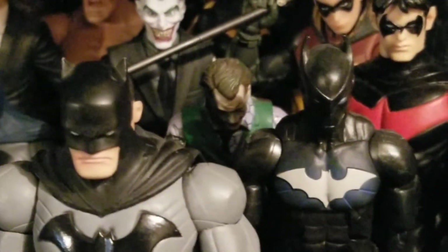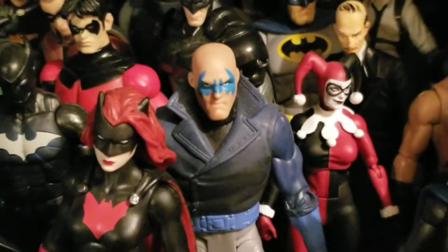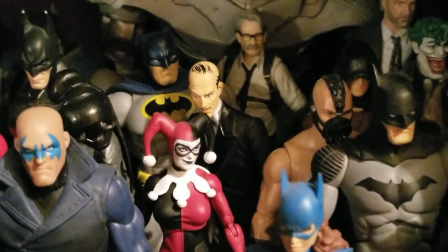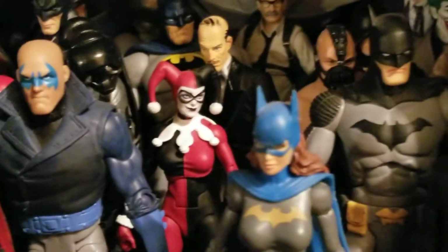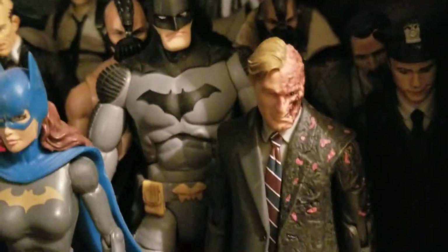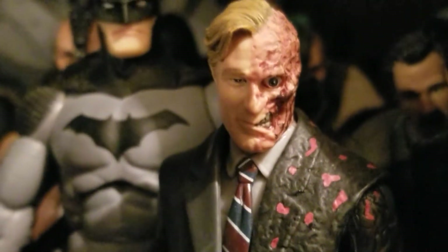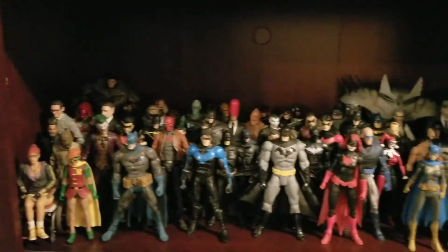We got Heath Ledger Joker, Batwing, Batwoman, a Mutant Leader that turned into a bat - I forgot the name they became after joining Batman's group in Dark Knight Returns. Harvey Bullock back there, the Joker from Dark Knight Returns, Batman from Dark Knight Returns, and Alfred. We got DC Universe Classics Batgirl, DC Icons Harley Quinn, DC Icons Batman, and Two-Face - which is my favorite out of the Dark Knight Trilogy figures. The amount of detail they put into him was so good, he looks just like Aaron Eckhart.